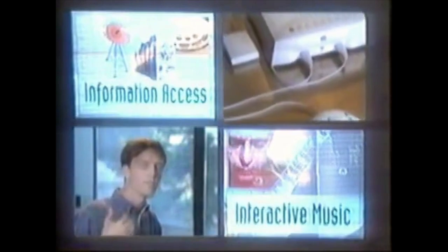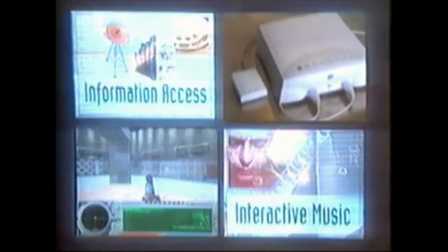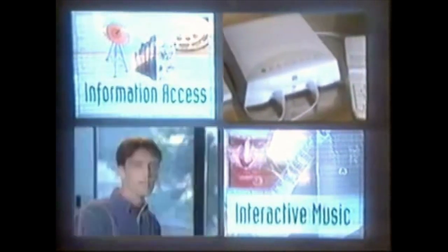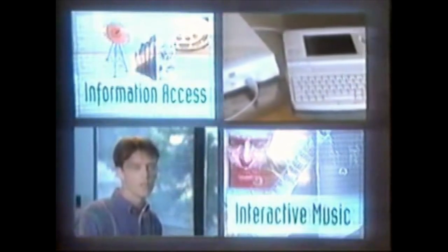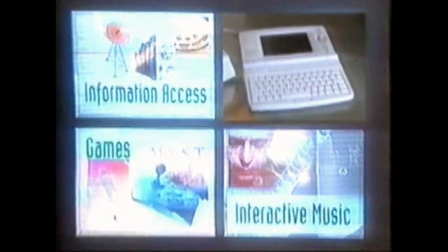Apple Computer is the only company in the industry that has not just the software and the hardware, but we also have great development tools and we also have great content already available on Macintosh. We think that all of these things combined make it possible for developers to get involved in this new generation of products with very little incremental risk.